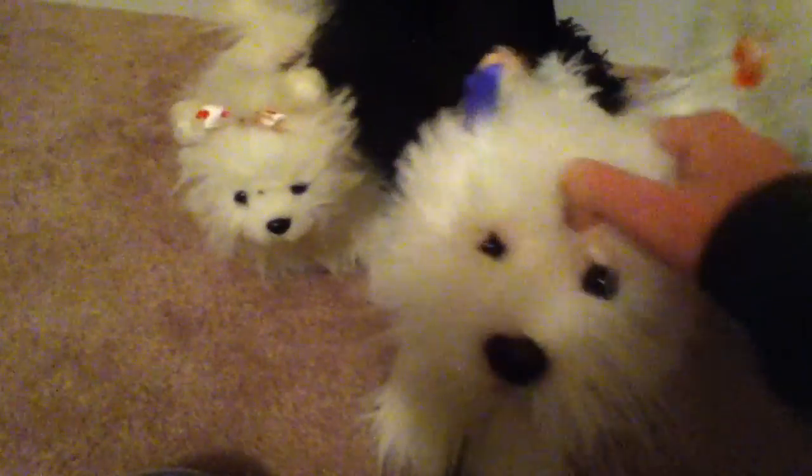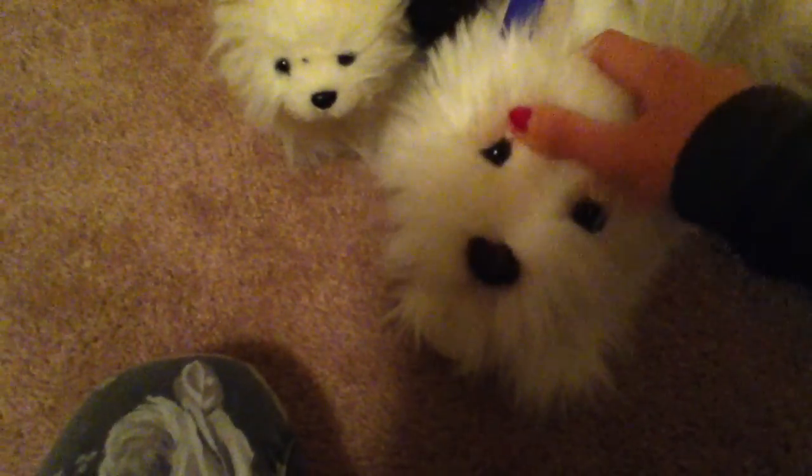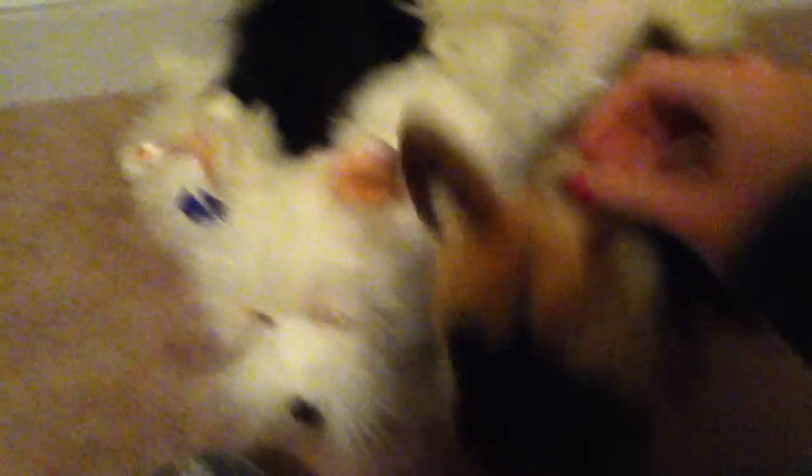I recommend this Whipkins. If you see one in stores, a new one, I would recommend getting it because it's really expensive off Amazon. I like the Scottish Terrier because he's from Cracker Barrel.